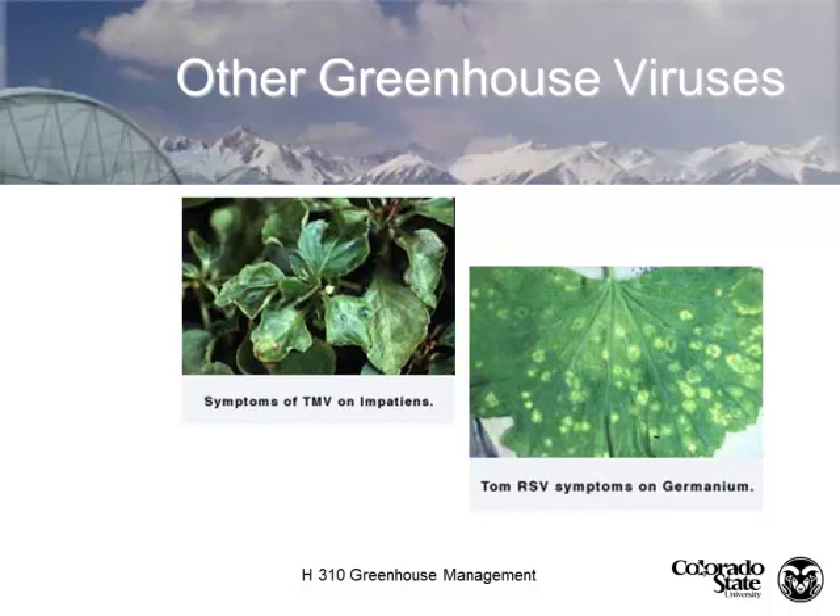This is one of our biggest problems — impatiens necrotic spot virus and tomato spotted wilt virus. The vector is the western flower thrips. Control the thrips, you control the virus. Once the virus gets into the crop, you can't get rid of it. The only way to eliminate it is to put it in the dumpster — not the compost bin. Buying virus-free planting materials is very important.